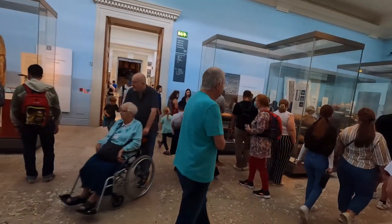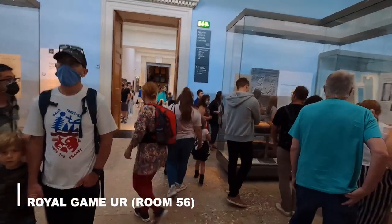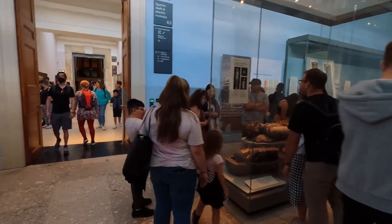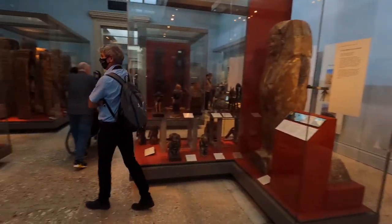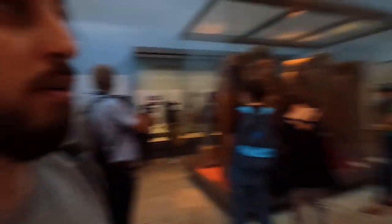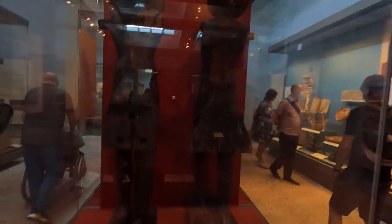From Room 56 we enter Room 63, which is quite busy and for good reason — it's the Egyptian afterlife mummies room, covering Egyptian funerary archaeology. In this room we're looking for the mummy of Katebet. It's a really interesting area with lots of mummies, though I saw even more impressive examples in Egypt itself.